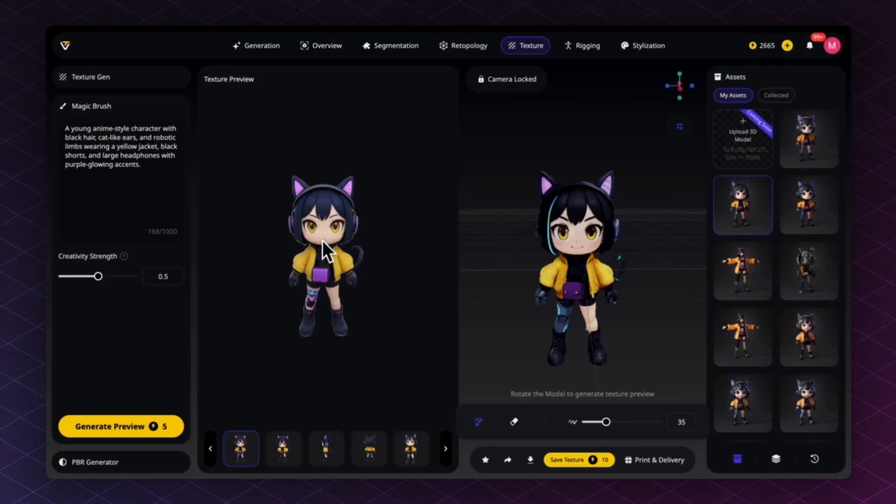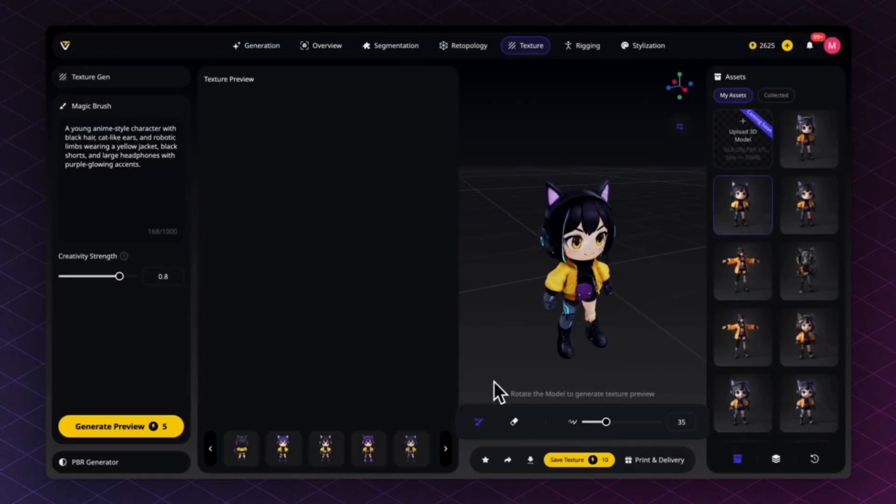Sometimes color ends up in the wrong place — you can fix it or specify what you want to change in the text prompt. For example, typing 'purple hair' with a higher creativity level gives purple hair on the generated preview, which you can then paint onto your character. Use the eraser to undo changes if you regret them. Remember to click 'Save Textures' when you're happy with the outcome.